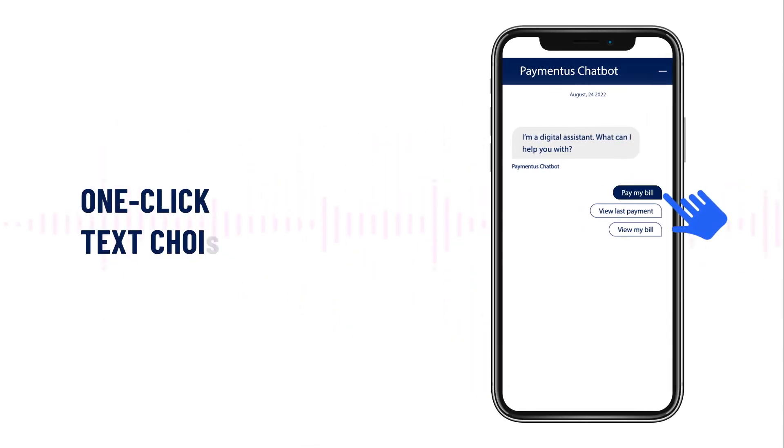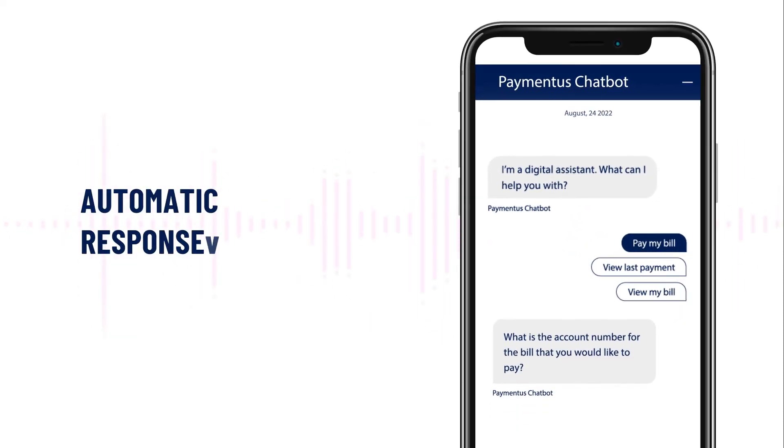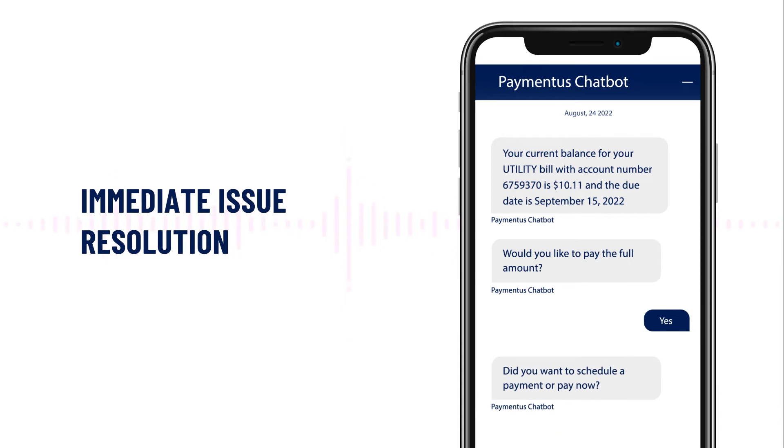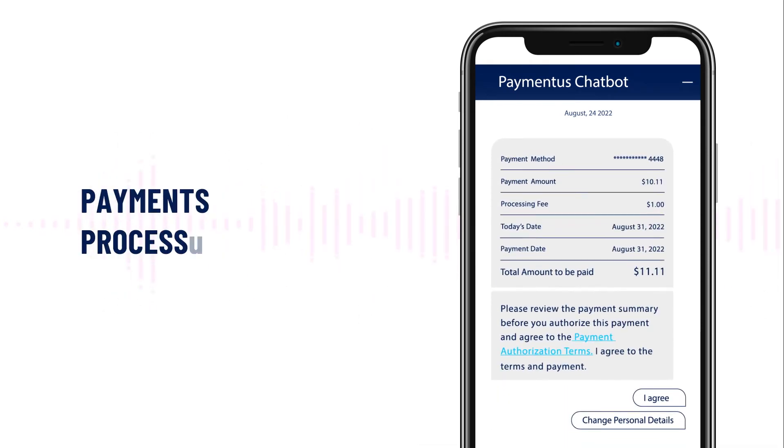Free your customer support staff from simple, repetitive inquiries. With one-click text choices and automatic responses, our chatbot can solve for speed to service, provide the potential for immediate issue resolution, pull up helpful bill details, and securely process payments, all while reducing your cost to serve.